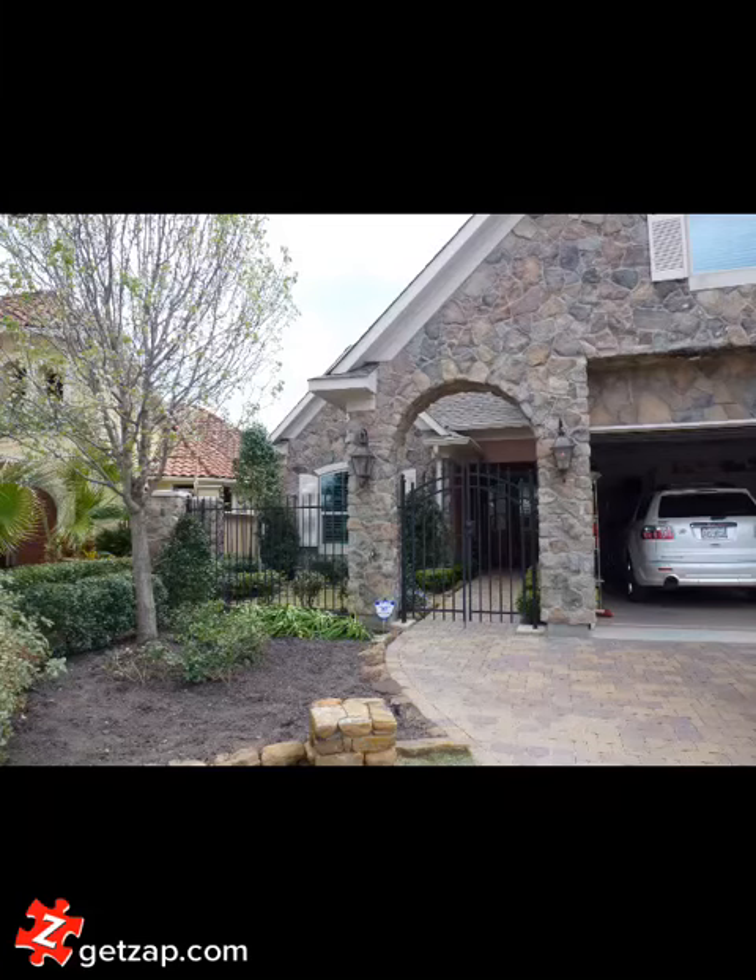Hi, this is Jane Thomas with Texas Home Group. I want to tell you about a new listing on Lake Conroe that I'm about to have.